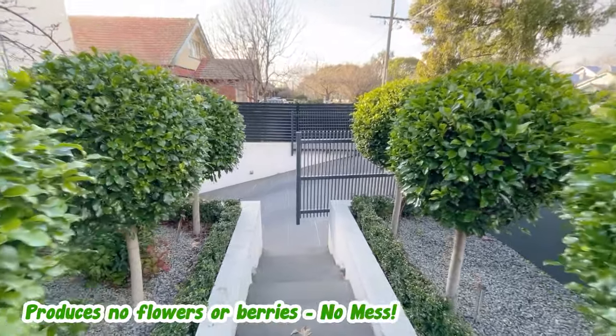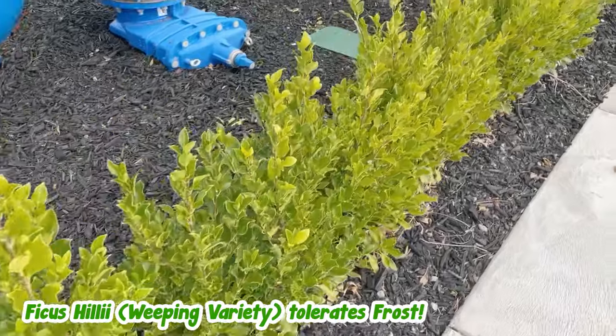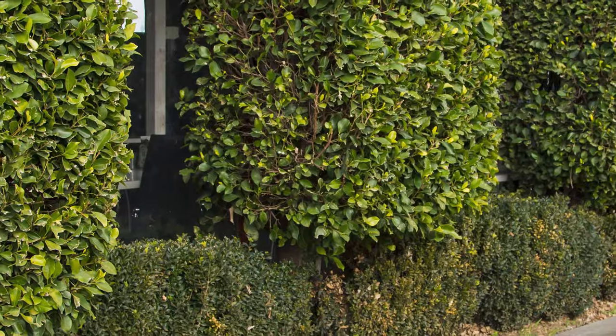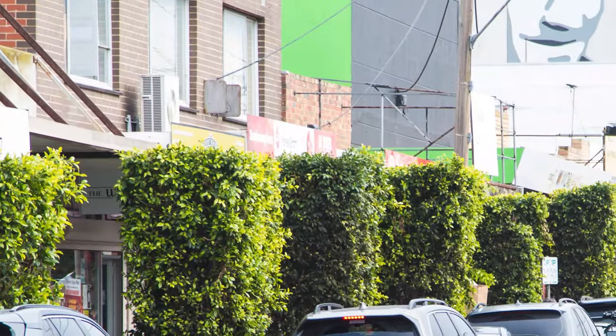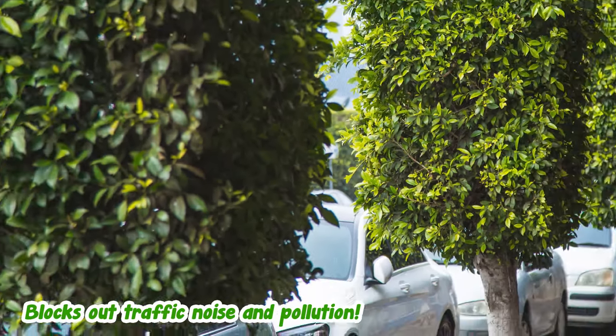They produce no flowers or berries, which means no mess. Unlike Ficus Flash and Emerald, the Weeping Hilo variety can even tolerate frost — perfect for those rural areas. And they all grow super fast, so you'll have your hedge or topiary in no time. It's for these reasons that they're used as street frontage hedging in suburban houses, blocking out traffic noise and pollution.